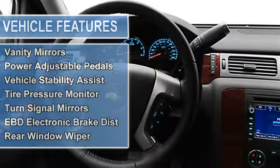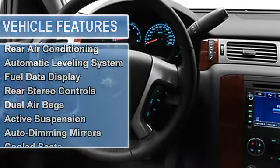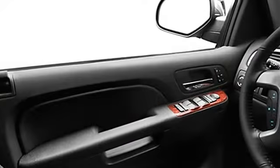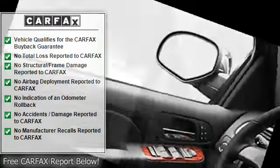Airbag deactivation, power folding mirrors, passenger seat height adjust, memory mirrors, air conditioning, vanity mirrors, power adjustable pedals, vehicle stability assist, tire pressure monitor, turn signal mirrors.